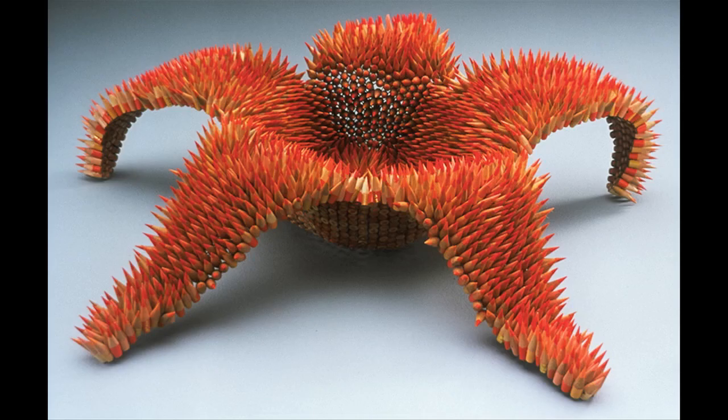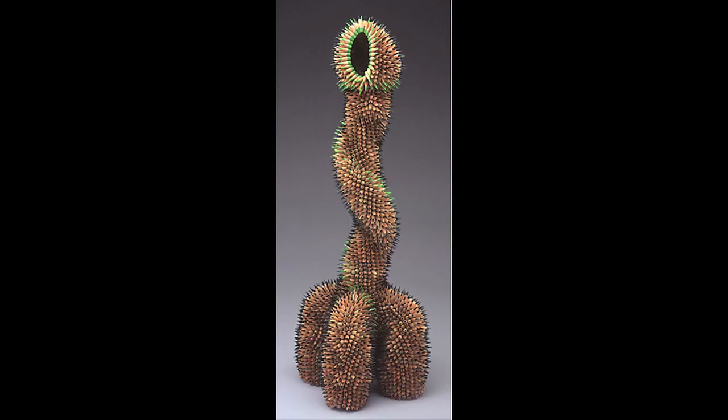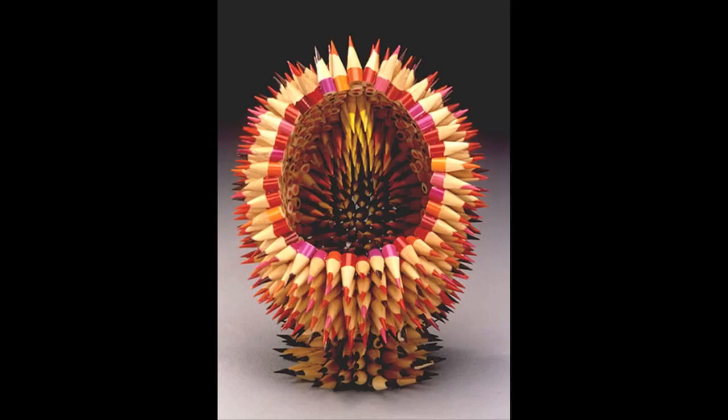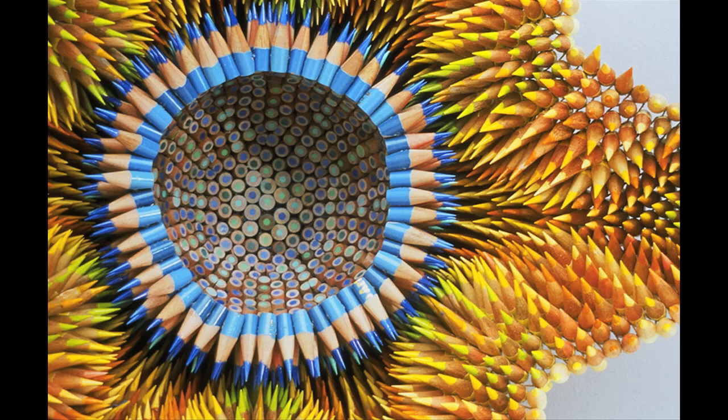Jennifer Maestra creates sculptures out of colored pencils. Originally inspired by the form of the sea urchin, she takes hundreds of pencils, cuts them, drills a hole in each section, sharpens them, and then sews them together.